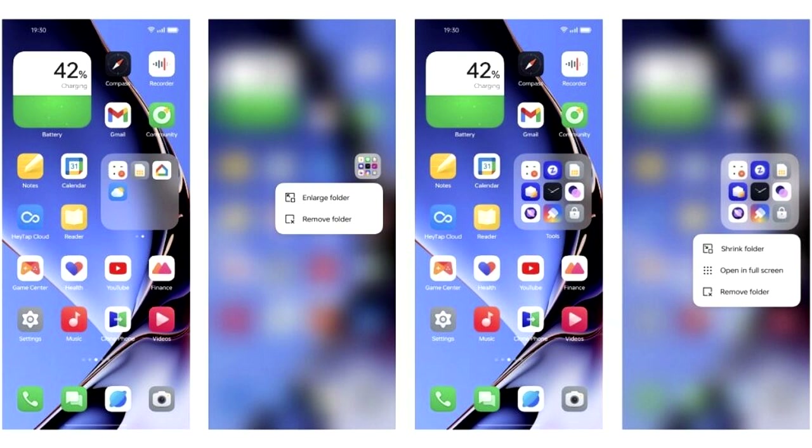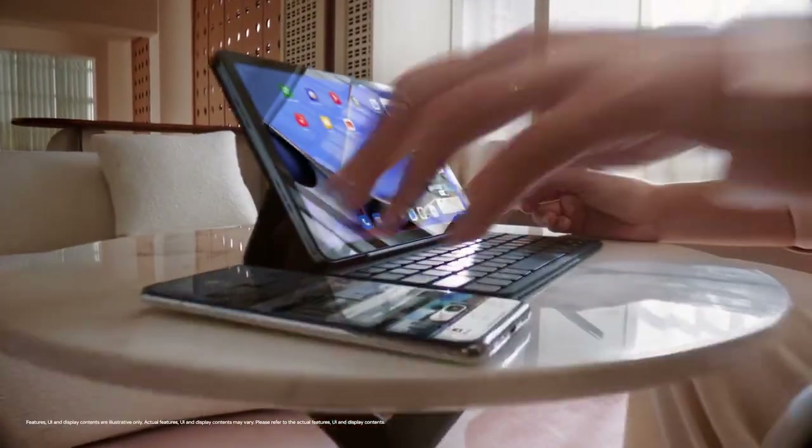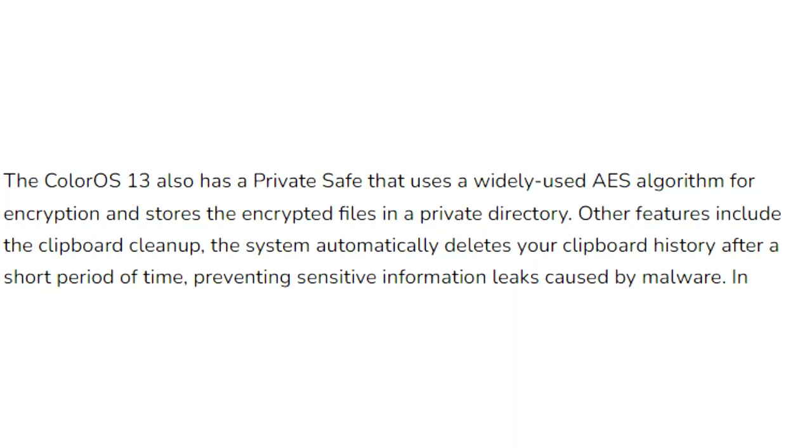In ColorOS 13 you will see an enlarged folder interface for your home screen. These folders allow you to navigate within them, like scrolling through apps across pages and launching the apps themselves, without opening the actual folder.